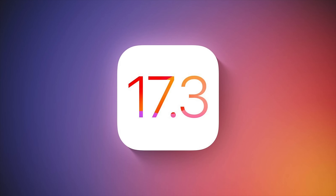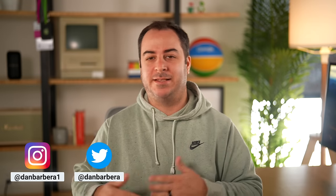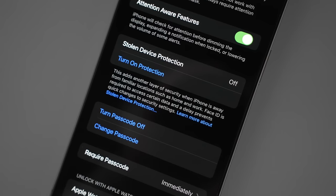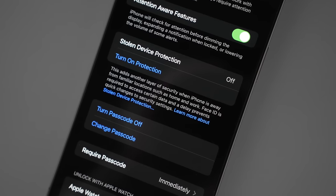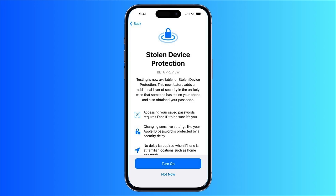iOS 17.3 is officially available now, so here's what's new in the latest update for your iPhone. If someone happens to know your password to your iPhone and ends up stealing it, that person could do a lot of damage — like change the victim's Apple ID password, turn off Find My, and even gain access to pretty much every password stored in iCloud Keychain.